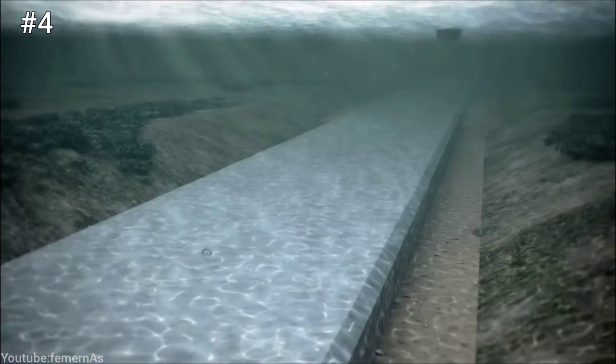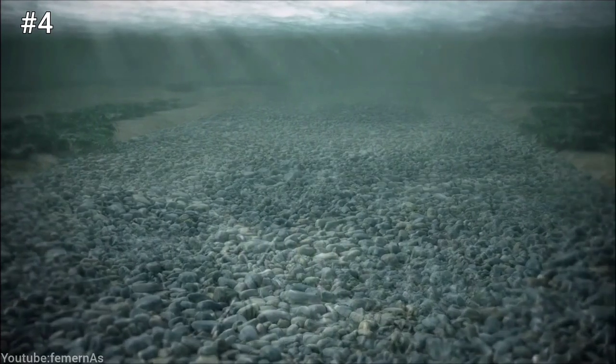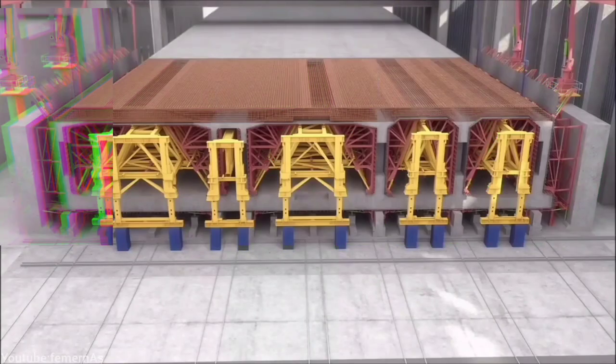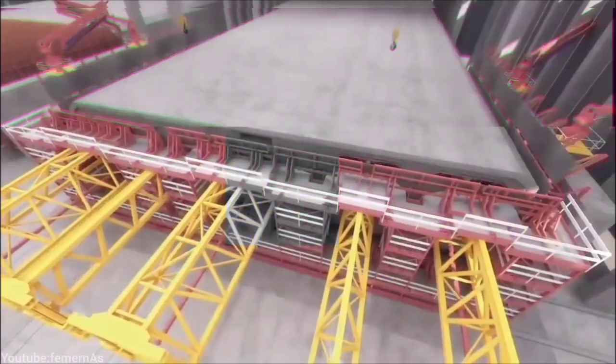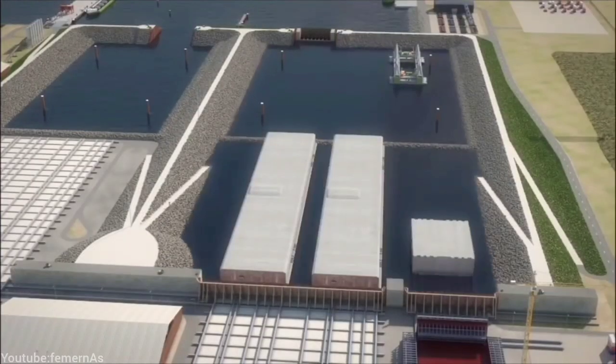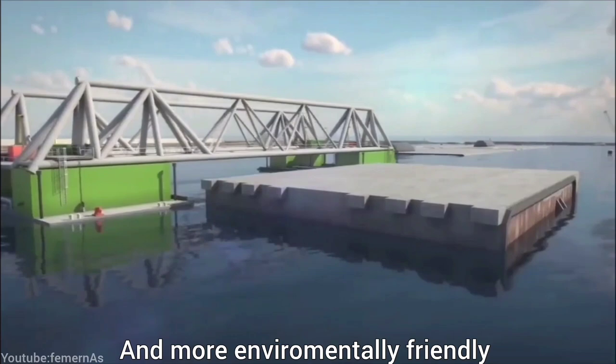Fourth, the tunnel elements are covered with gravel, sand, and stones to protect them from waves, currents, and ice. The covering also restores the natural seabed environment. The immersed tunneling method has several advantages over other methods such as bored tunneling or bridge construction — it is faster, cheaper, safer, and more environmentally friendly.